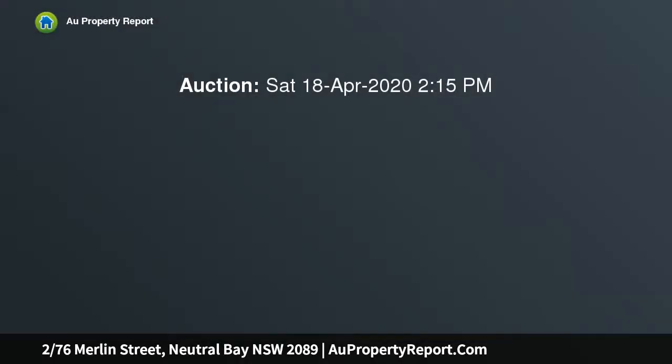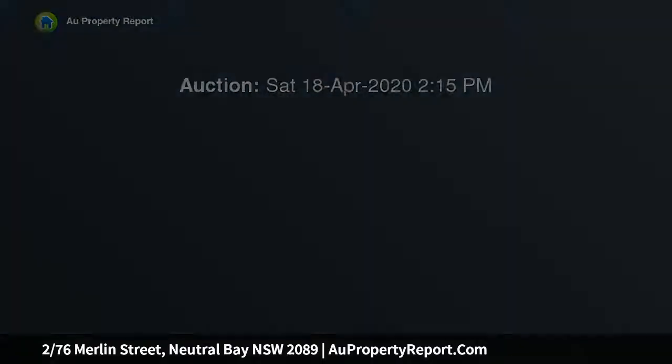We will be providing the opportunity to view this property via private inspection or FaceTime video. Please contact the listing agent to organize a convenient day and time.